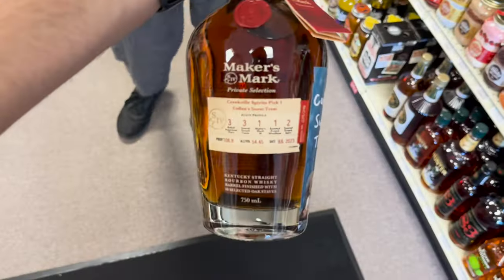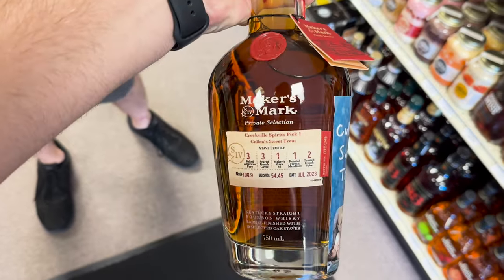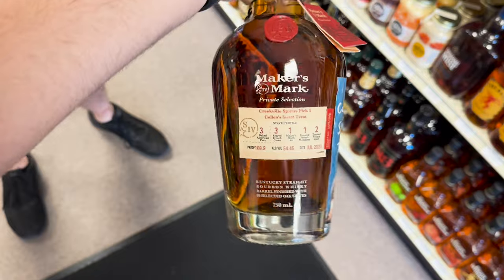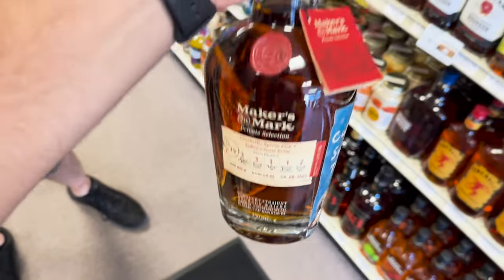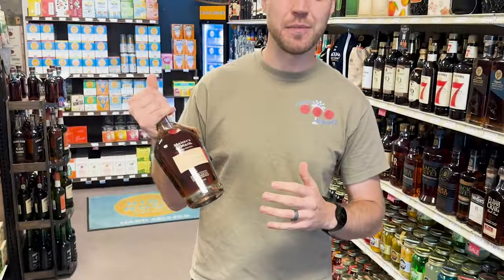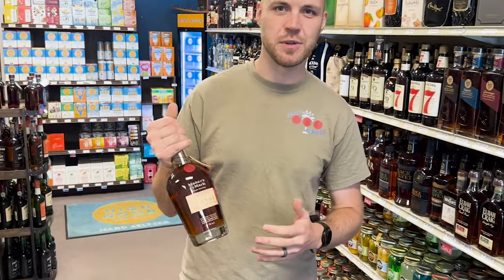So we have the Creekville Spirits Cullen Sweet Treat store pick from Maker's Mark. I got to try this the other day and I thoroughly enjoyed it. Sean, tell us a little bit more about it. So my wife and I went out to the Maker's Mark distillery and we brought our son with us.